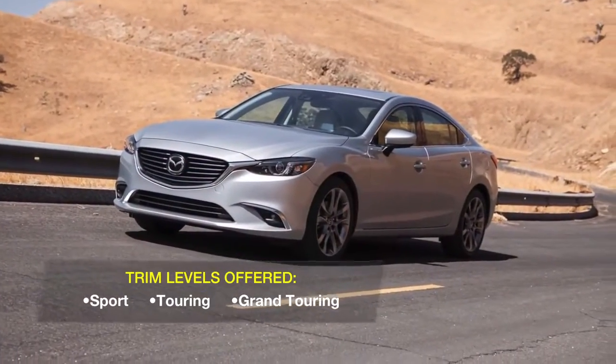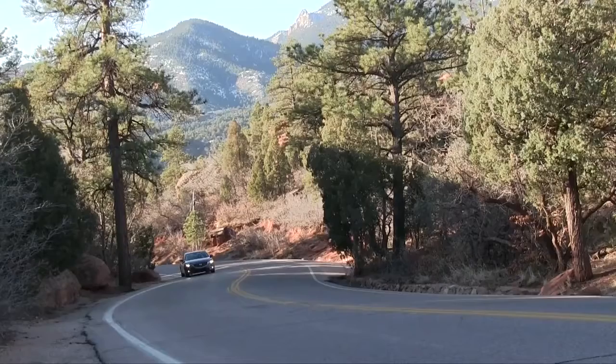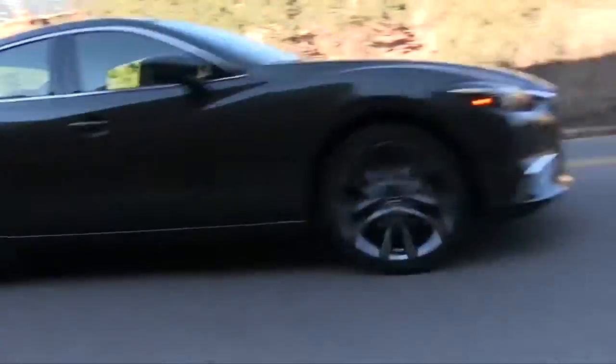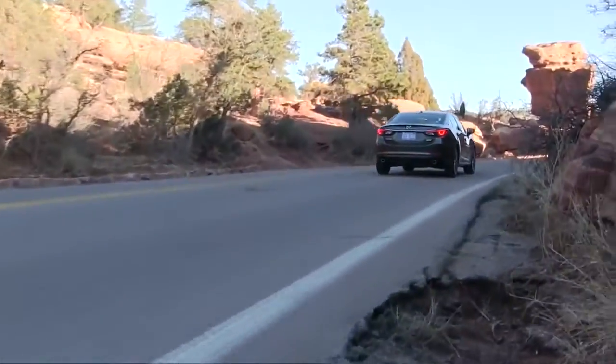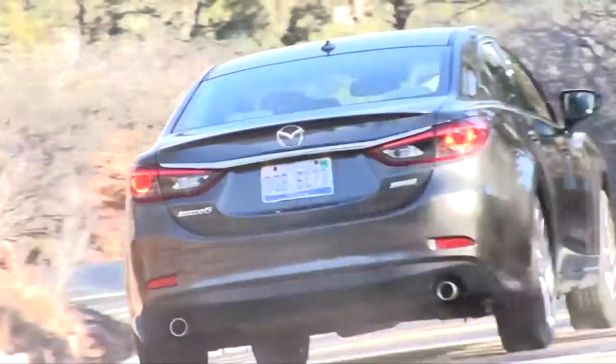The lineup continues in base Sport, volume-selling Touring, and top-line Grand Touring trims. All have front-wheel drive, and in a segment where rivals offer multiple engine choices — including six cylinders, turbos, hybrids, even a diesel — this Mazda has just one.